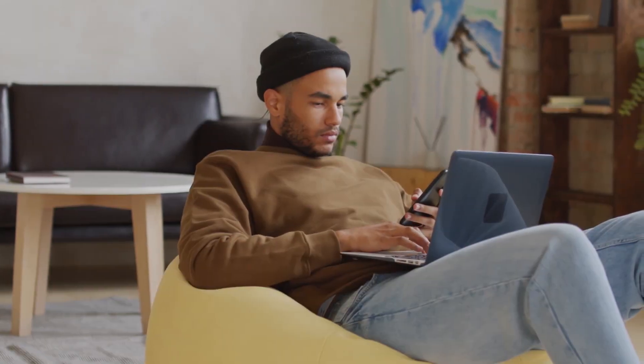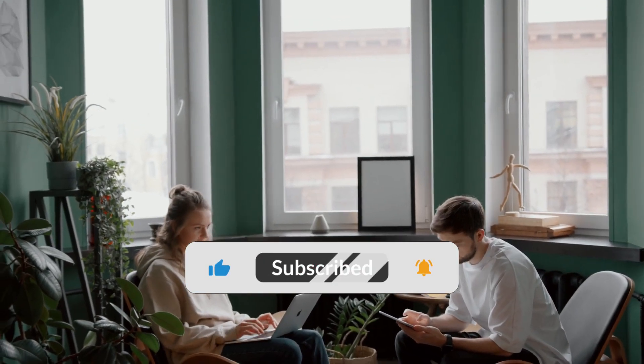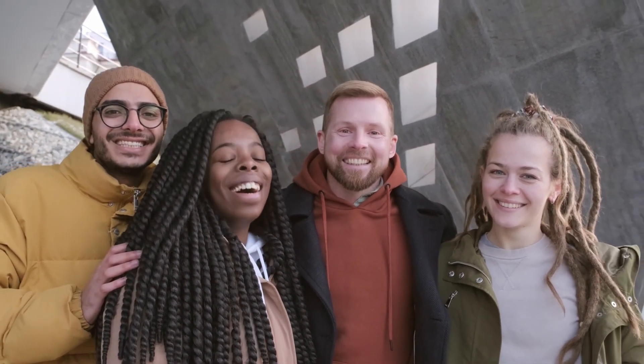We hope you found the information useful. If you liked this video, be sure to hit the like and subscribe button. All the products mentioned in this video are linked in the description for the best prices available. Be sure to check us out again for more content on the latest and greatest in technology.